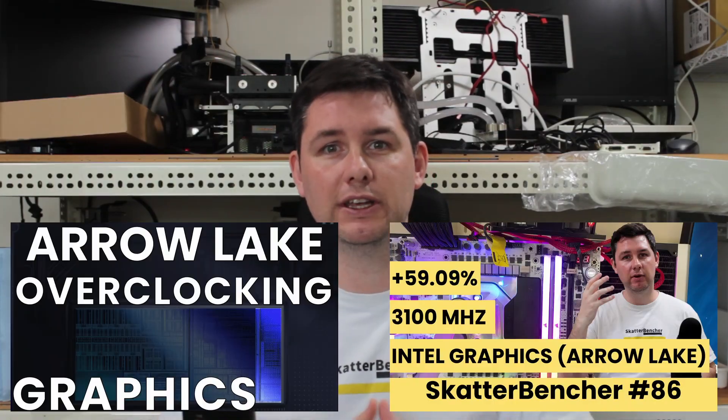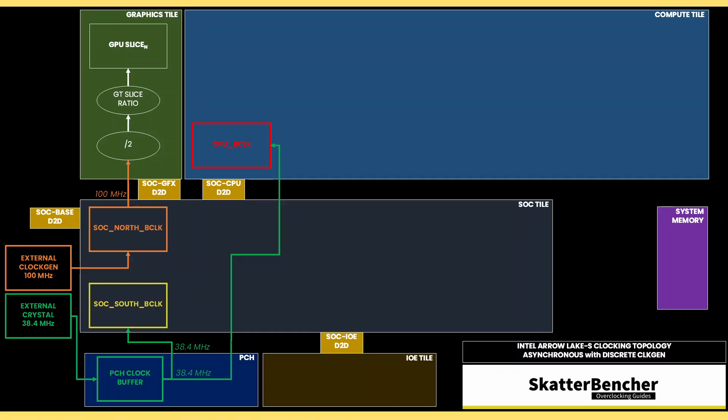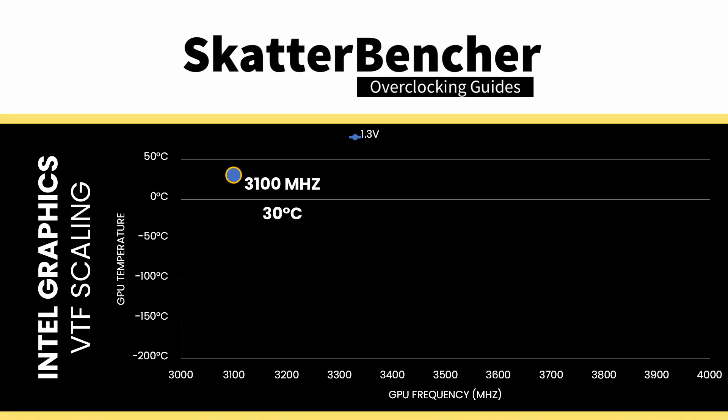If you want to learn how to overclock the Intel graphics for Arrow Lake, have a look at the Scatterbencher guide. The graphics frequency is derived from the 100 MHz SLC reference clock, which is first halved and then multiplied by the GT ratio. The GT ratio can be configured up to 85x, meaning the graphics can run at 4.25 GHz with a default reference clock. The voltage is provided by a dedicated VCCGT voltage rail, which powers only the graphics cores. The voltage can be configured in either ISVID or PMBUS mode — the latter preferred for extreme overclocking because it gives direct control over output voltage. In my Scatterbencher guide, I clocked the Intel graphics to 3,100 MHz with 1.3V.